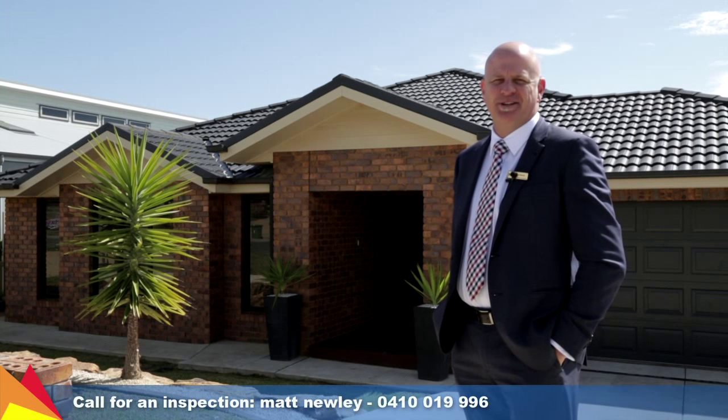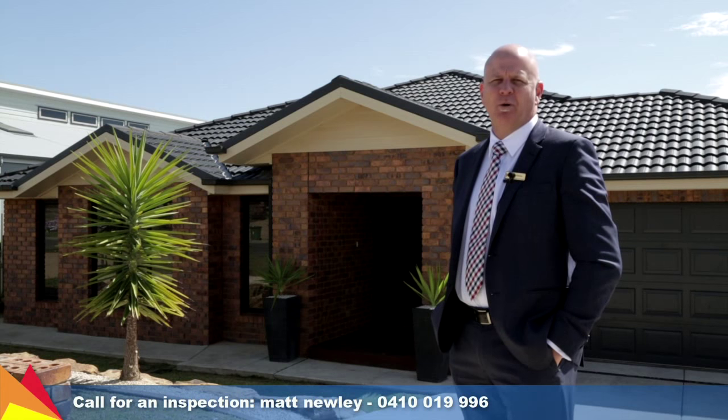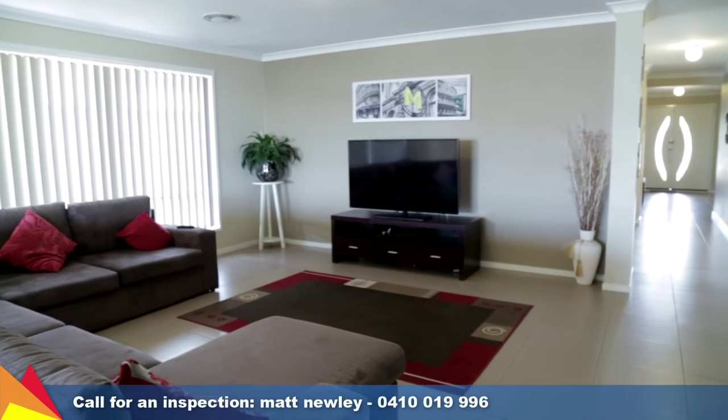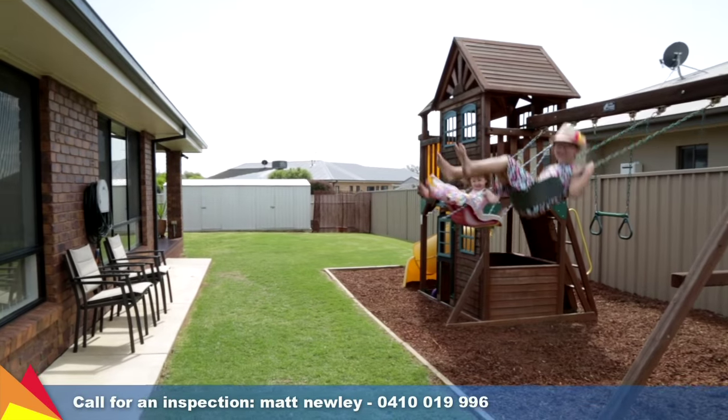Hi, I'm Matt Newley from Fitzpatrick's Real Estate, and welcome to 38 Deakin Avenue, Lloyd, in Wagga Wagga. Impressive in size and scale, this well-designed home combines generously proportioned living areas and plenty of outdoor space to provide an outstanding family lifestyle.